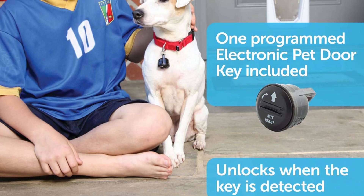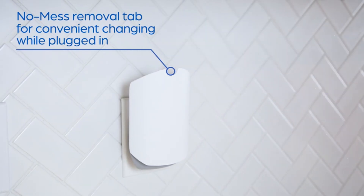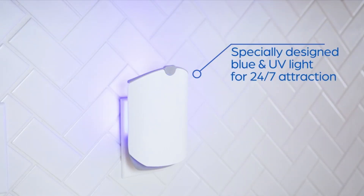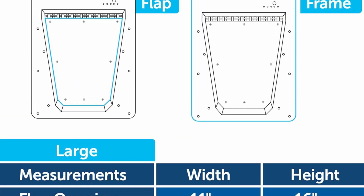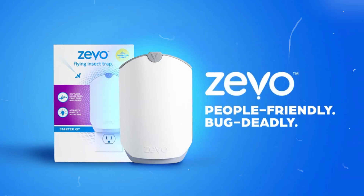Equipped with a sensor collar key, this automatic pet door allows your pet to move freely, eliminating the need for constant door operation. The PetSafe electronic pet door enhances the safety of your pet and the security of your home — especially important for those living in areas with wildlife or high crime rates.